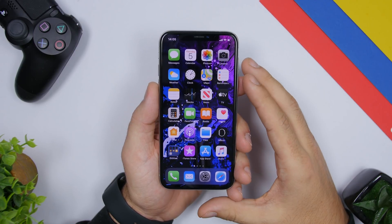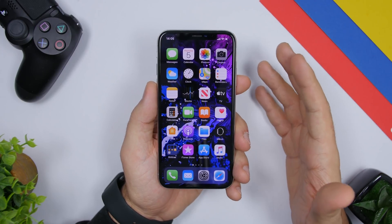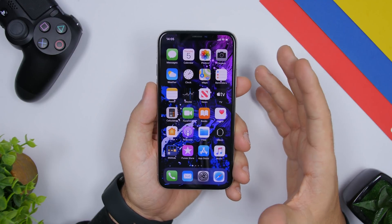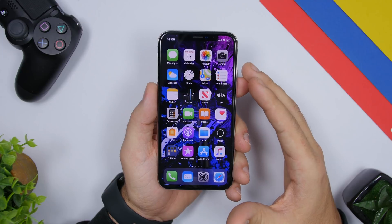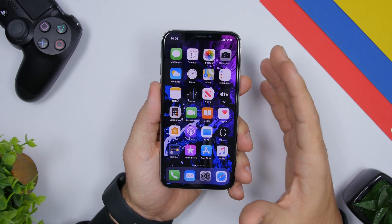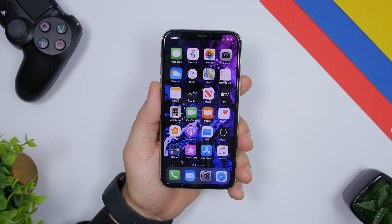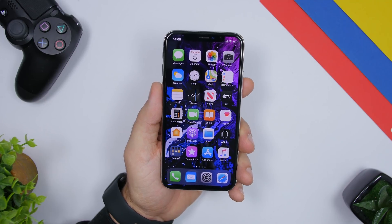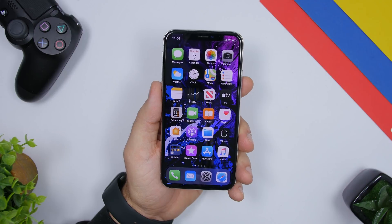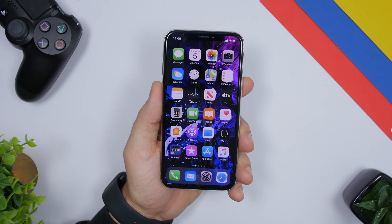Hey, what's going on everyone? This is our reviews back with another video. Today we're talking about the iPhone battery. All of us want more battery on our iPhone and want it to last through the day, but that's a problem for everyone. The iPhone battery sometimes drains really fast, so in this video we're going to talk about the five biggest factors that drain the battery and the fixes for all of them.